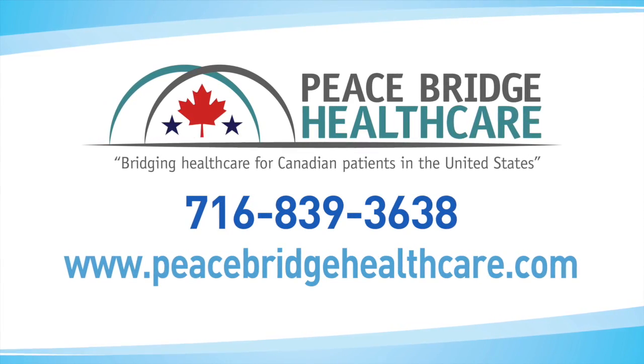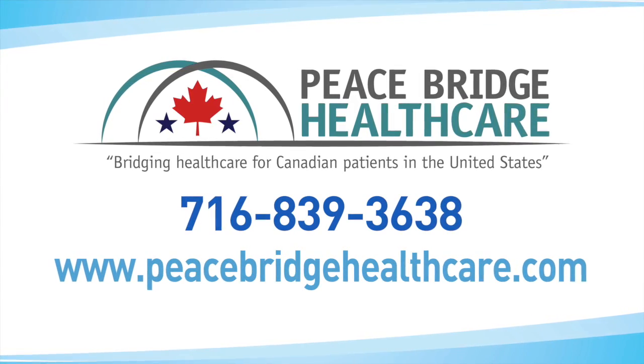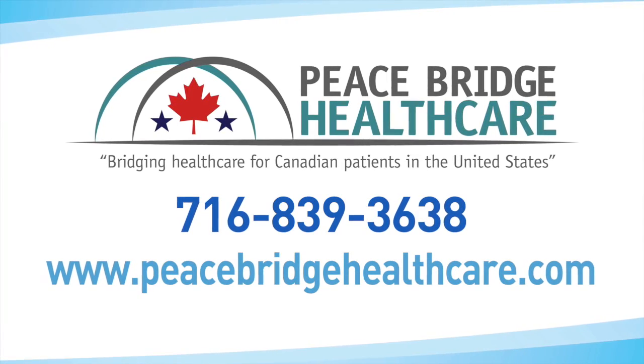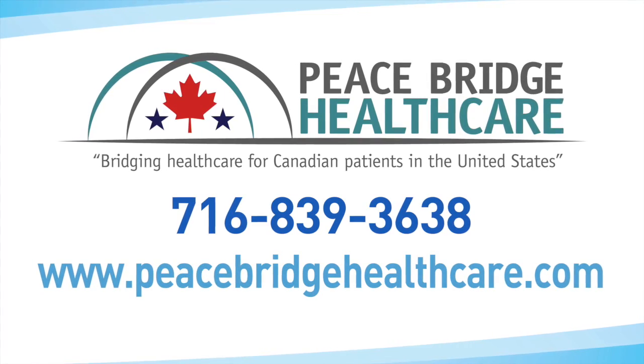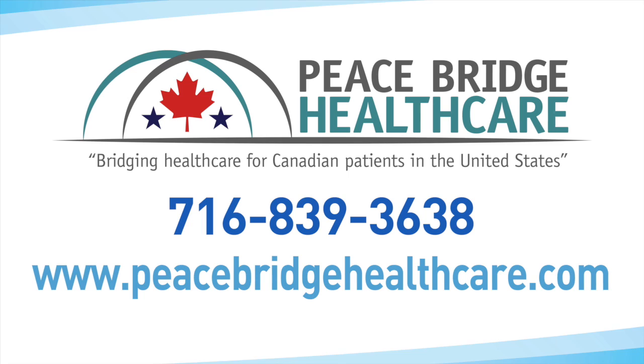We are minutes away from the southern Ontario region with offices in Williamsville, New York and Clarence, New York. We can be contacted by calling area code 716-839-3638. I'm board certified in cardiovascular surgery and phlebology, which is the specialty of venous diseases. This is Dr. Karamanukian. Thank you.